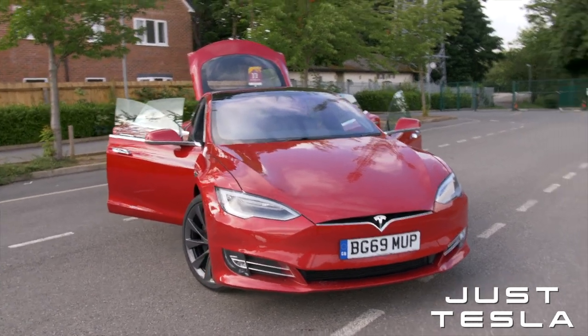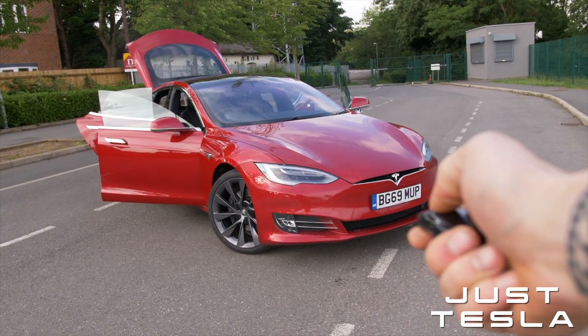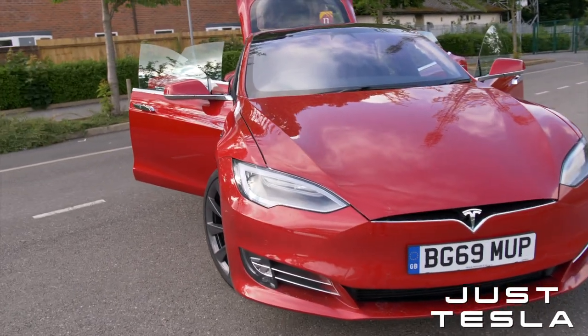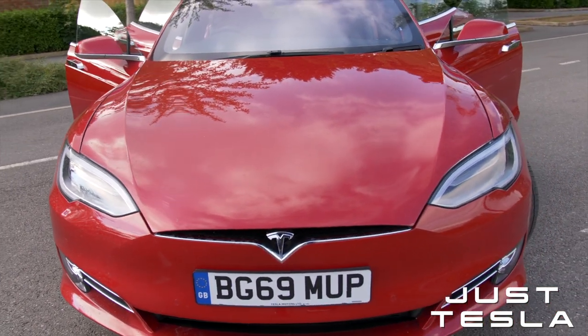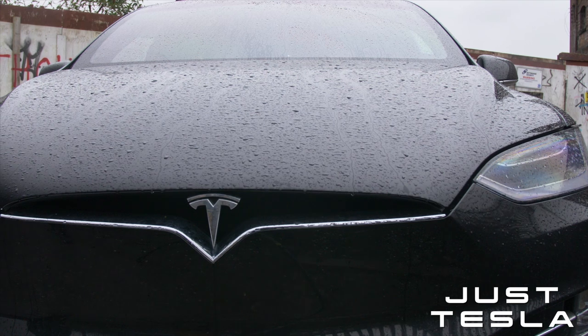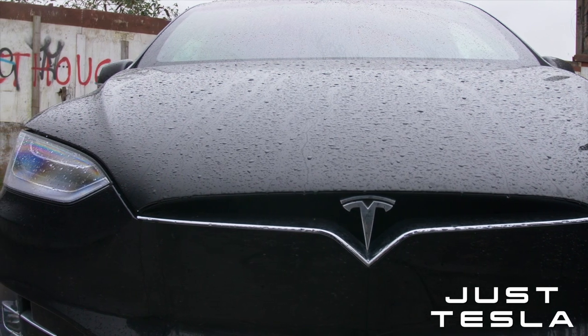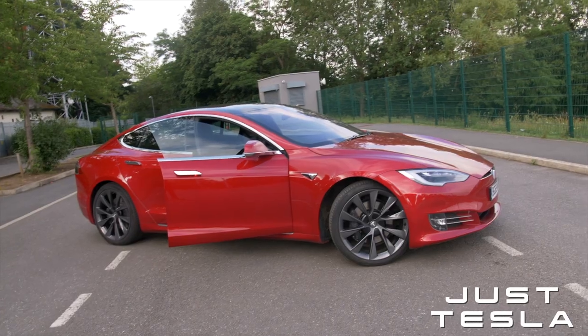So there you go — the Model S Long Range is the fastest home-charging vehicle from Tesla at 60 miles per hour. I think it's actually slower than the Model 3 on a V3 supercharger because it's less efficient per kilowatt on the road. On a V3 charger we're probably looking at 800 to 1,000 miles per hour, which is crazy compared to the 60 miles per hour at home. This Model S is absolutely growing on me — I'm loving it.